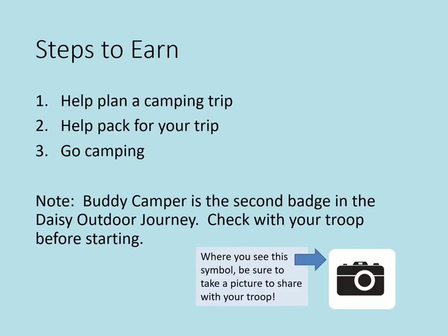Let's look at the three steps to earn this Daisy Badge. Step one is to help plan a camping trip. Step two is to help pack for your trip. Step three is to go camping. As a note, Daisy Buddy Camper is the second badge in the Daisy Outdoor Journey. Be sure to check with your troop before starting this badge to make sure they aren't earning the journey already.